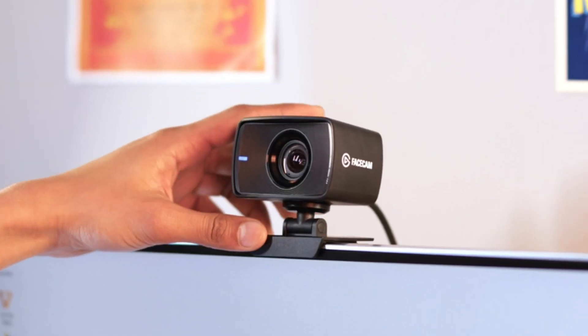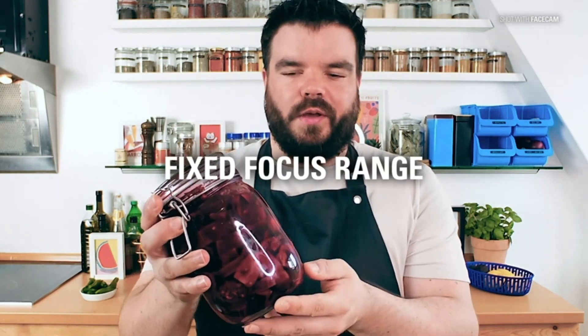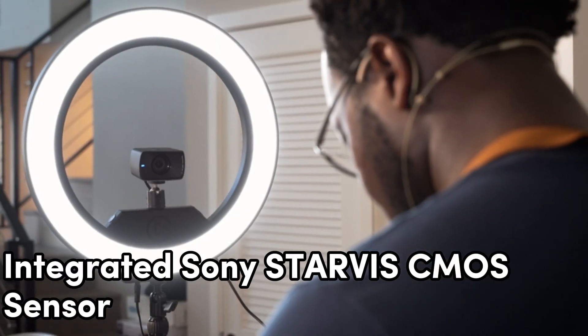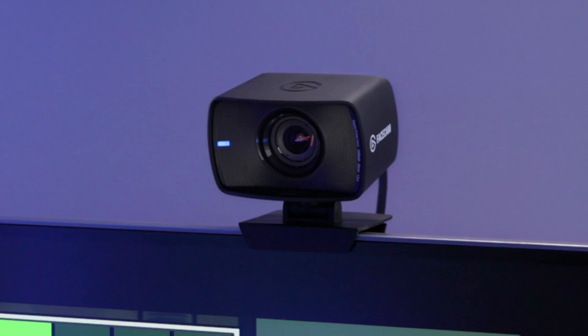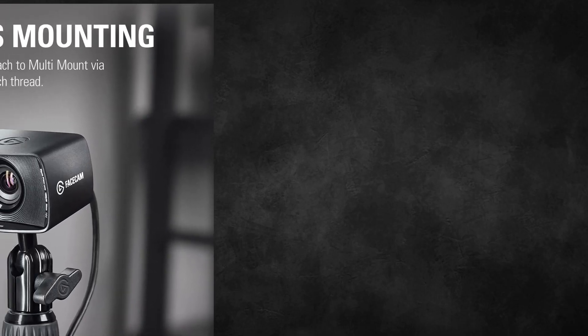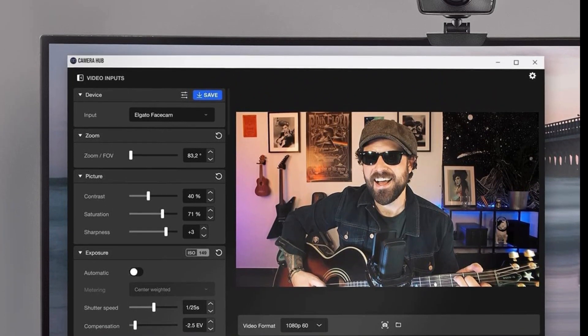What sets the Facecam apart is its Elgato Prime lens, featuring an all-glass, studio-quality f2.4 24mm lens. This means impeccable image quality and low-light performance, making it ideal for indoor use. The integrated Sony Starvis CMOS sensor further optimizes image quality, ensuring your content looks its best even in challenging lighting conditions. Its advanced image engine guarantees uncompressed video without any artifacts, so your content remains pristine and true to life.